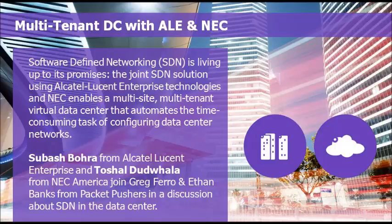And Subhash, where can people find out more about Alcatel-Lucent Enterprise? You can go to enterprise.alcatel-lucent.com to find more about the OmniSwitch platform and the solutions we offer. You can also find me on LinkedIn or on Twitter at Subhash Bora.